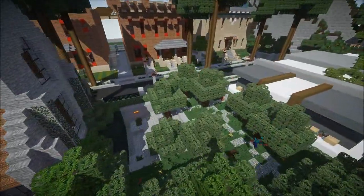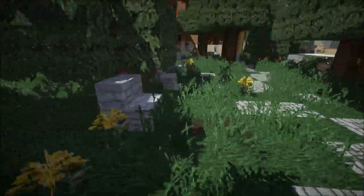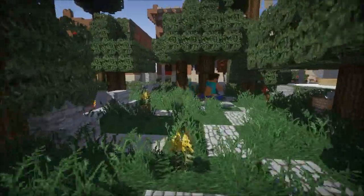He's got tombstones and stuff in the back — there's a graveyard back here! Oh I love it. I'm not going in there.